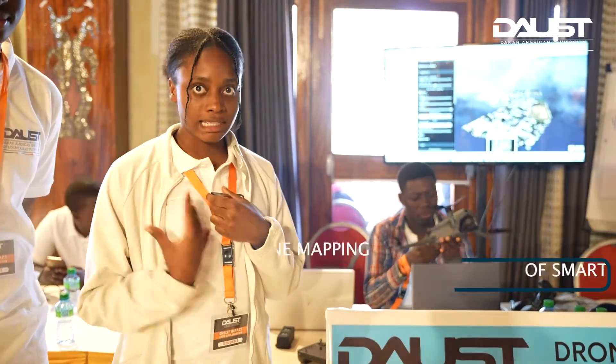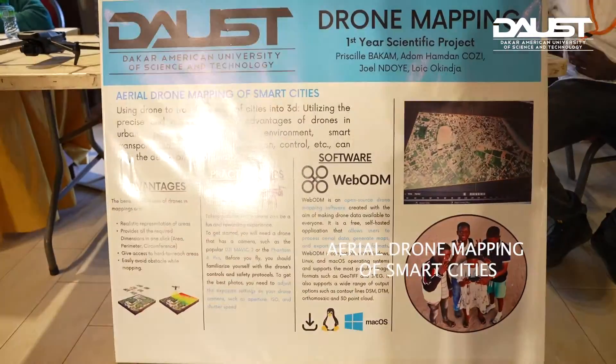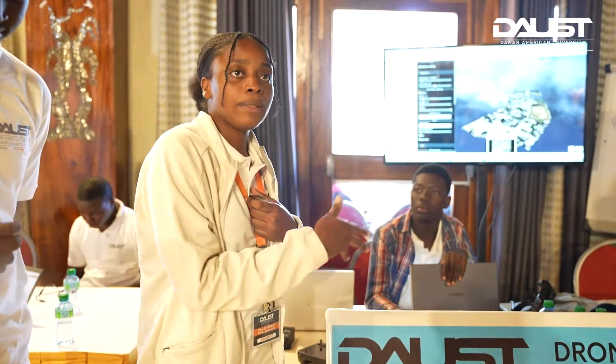The purpose of our project is to map small cities like Somon. What is particular about our project is the fact that the mapping will be not only in 2D but also in 3D.